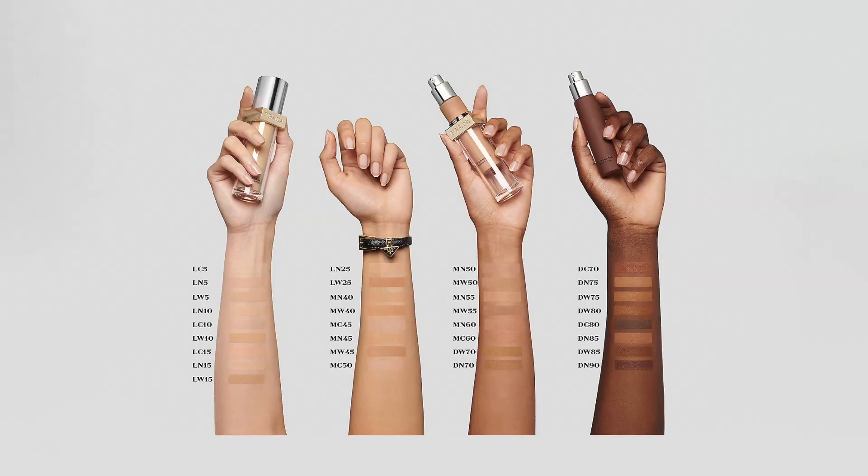I bought a number of shades — I think it was five or six in the end. There are 33 shades total, and within that you have cool, warm, and neutral undertones. Out of those shades I found DW70 was the best match for me, and I'll talk more about these shades later because I bought so many.